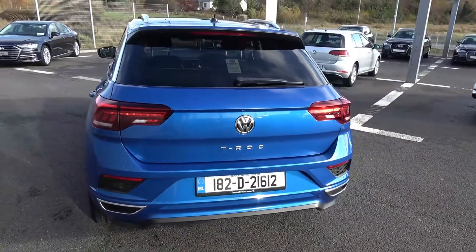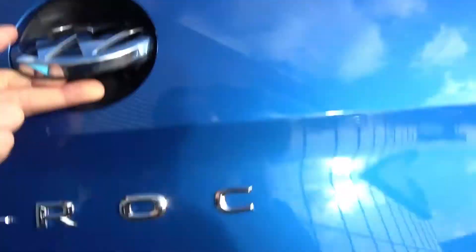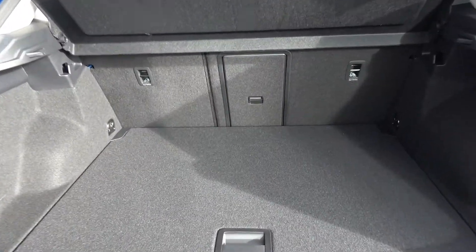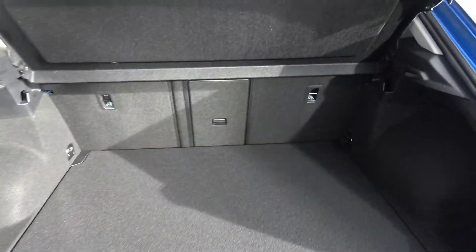Colour reversing camera included. Just pop the lid open on the boot and you'll see what a great size boot there is with the Volkswagen T-Roc. You can split and fold your rear seats 60-40, providing you with more boot space should you need it.